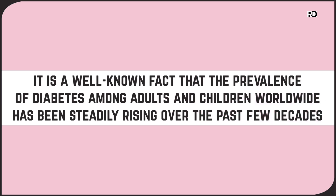It's a well-known fact that the prevalence of diabetes has been steadily increasing amongst adults and children over the last few decades. The most common type of diabetes is type 2 diabetes, and that's when the body becomes resistant to insulin or fails to produce enough insulin.